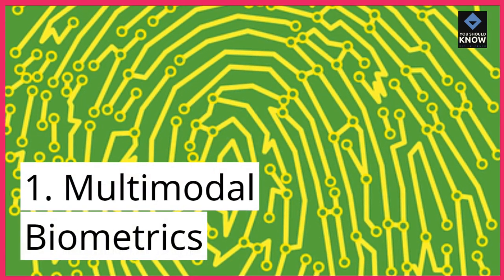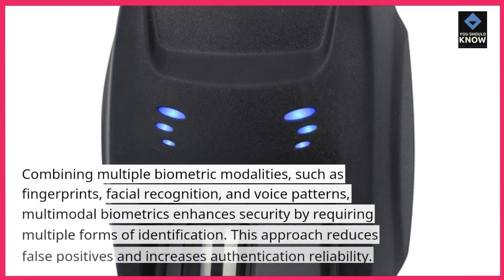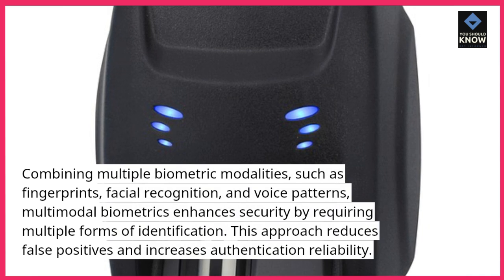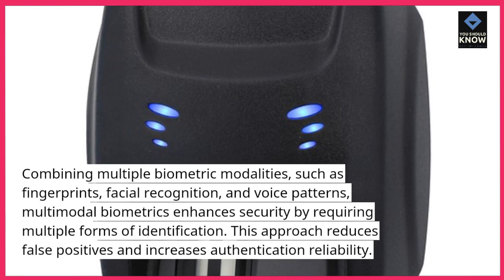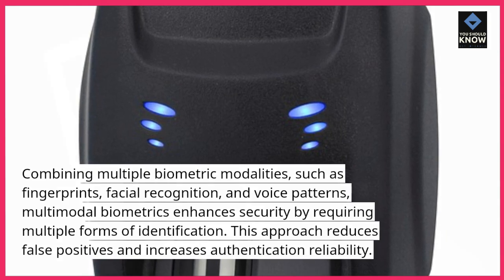1. Multimodal biometrics. Combining multiple biometric modalities, such as fingerprints, facial recognition, and voice patterns, multimodal biometrics enhances security by requiring multiple forms of identification. This approach reduces false positives and increases authentication reliability.